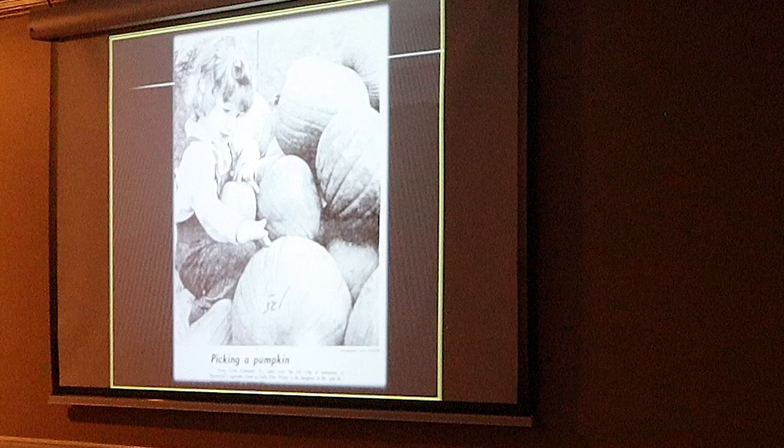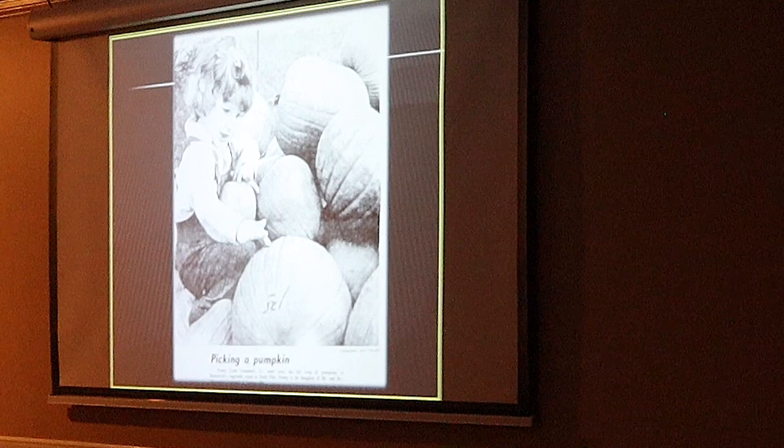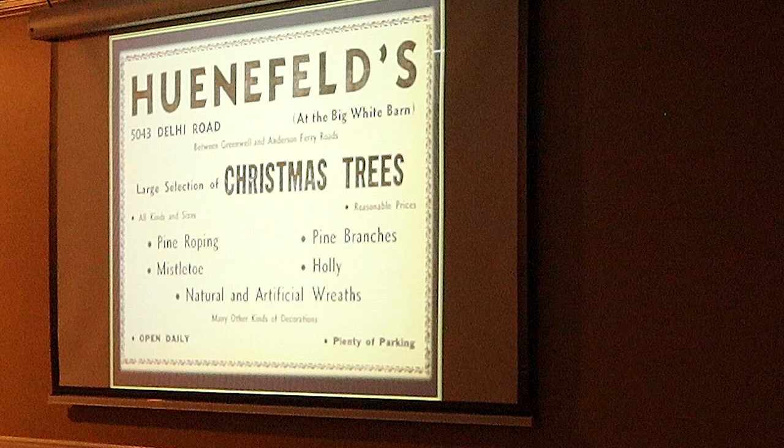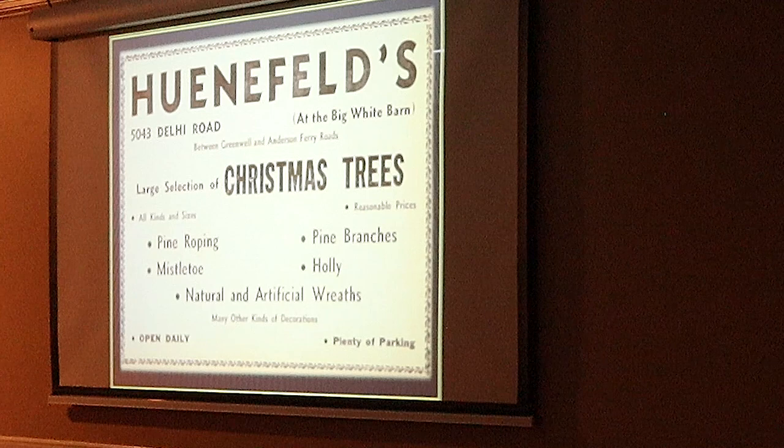This little girl is two and a half years old. Her last name is Campbell. I was just wondering if we might have a family member. She was from Sedansville. So a lot of people remember getting their Halloween pumpkins there and their Christmas trees.